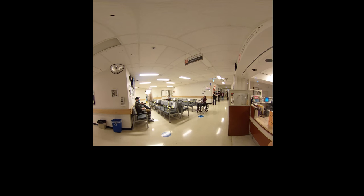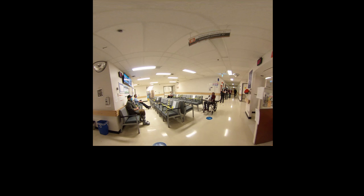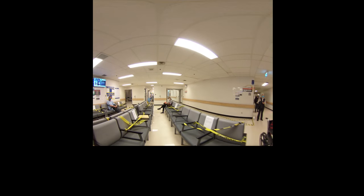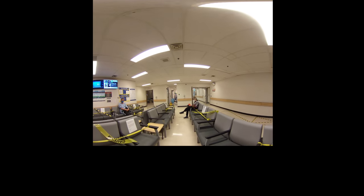In order to maintain physical distancing, you will notice that there are now fewer chairs available and that these chairs have been spaced out. We have also reduced the number of people being scanned so that fewer patients will be in the waiting area with you. The waiting room chairs are wiped down frequently throughout the day, but feel free to bring your own antibacterial wipes if you are more comfortable.